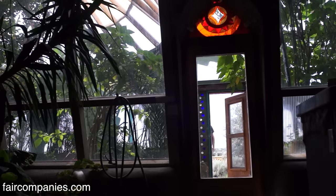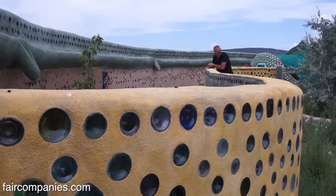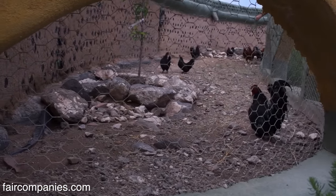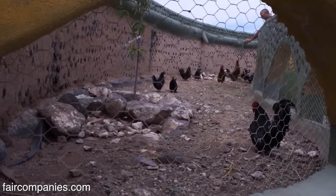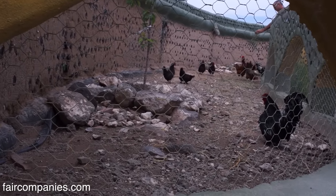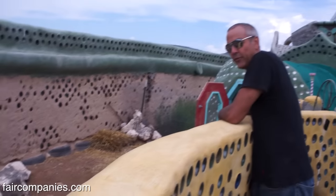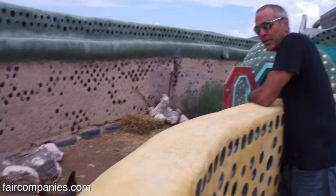This house will take care of you. This house will feed you. And there are even chickens here — this is part of the food production experimentation we're doing.